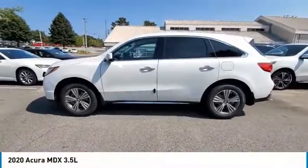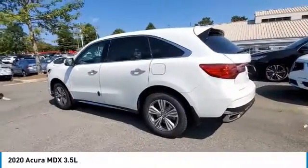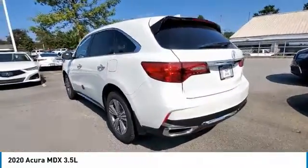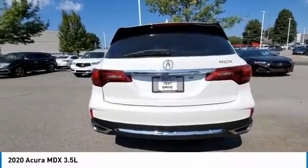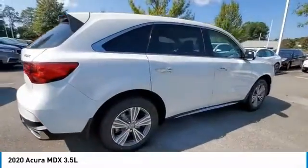Take a ride in the 2020 MDX. The Acura MDX is a wonderful choice if you're looking for a mid-size luxury crossover SUV, thanks to its high safety scores, a strong engine, all-around utility, and capable handling.